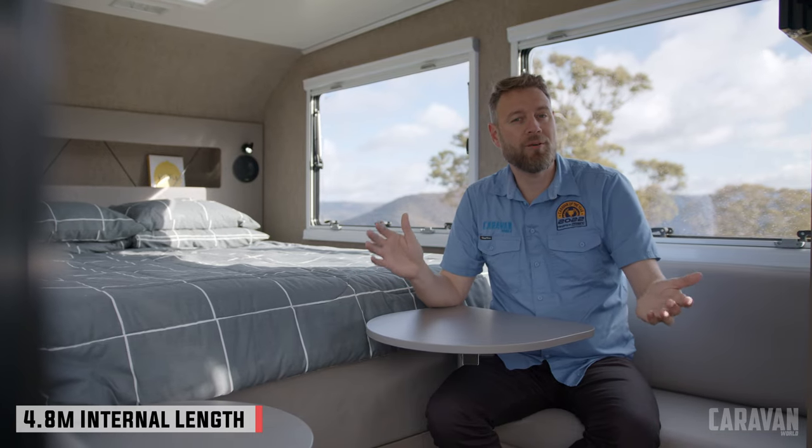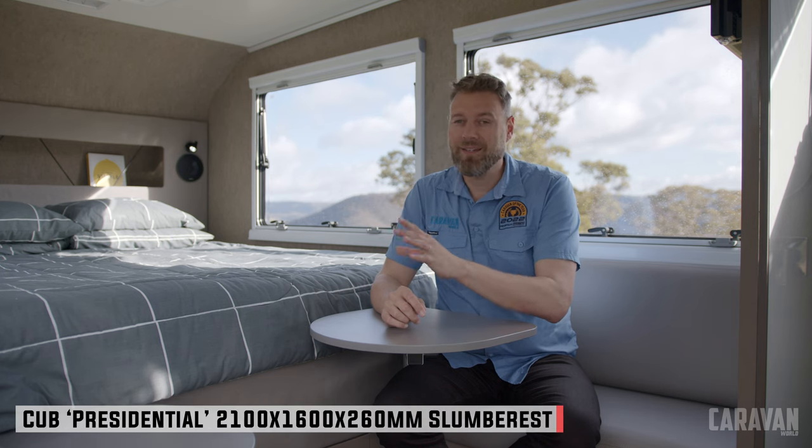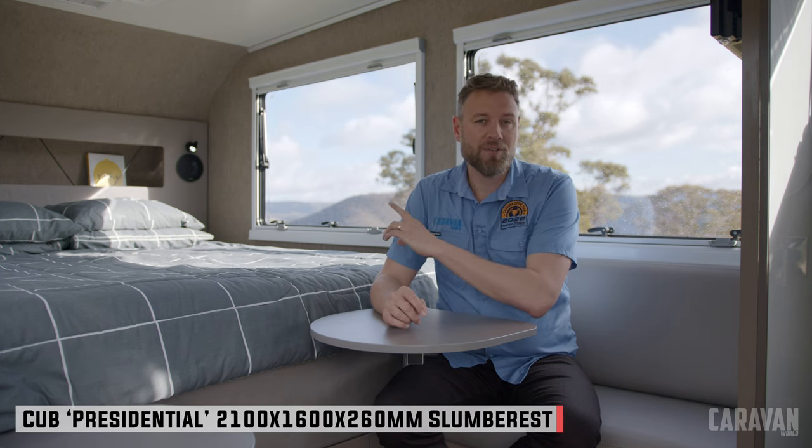The C16 gets its name from its internal length: 16 foot, or about 4.8 meters. The ceiling height is a touch under 2 meters and the internal width is a touch over 2 meters. The mattress is made to fit and is a quality pillow-top. Oversized windows lead in views like the ones we've got here, adding a great sense of airiness and space inside. I'll get out of the way so you can have a better look.